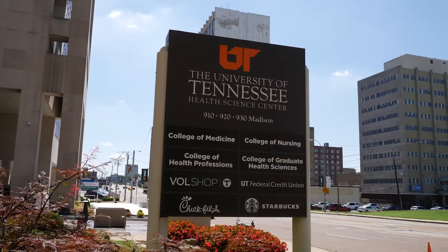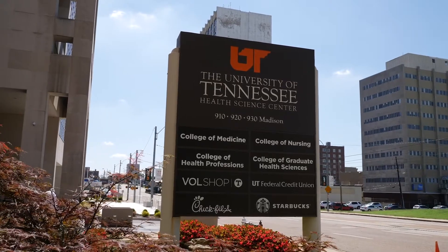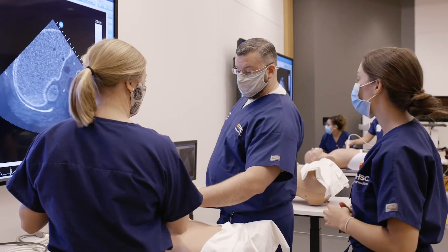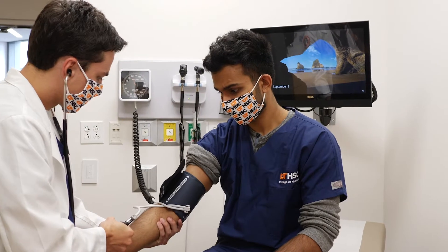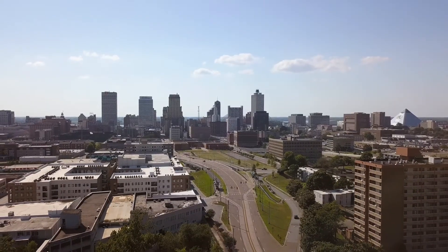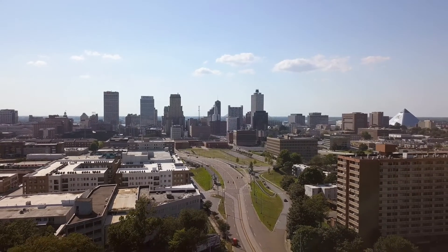Since 1911, the University of Tennessee Health Science Center has been training healthcare professionals through education, research, clinical care, and public service. Our faculty and students provide healthcare to the community through our network of hospitals, practice groups, specialty care clinics, and mobile healthcare facilities.